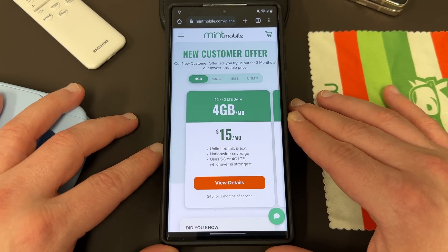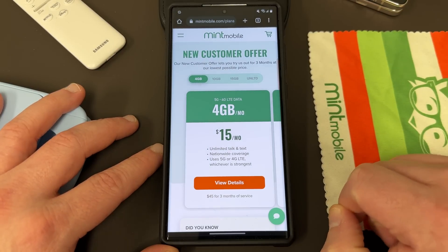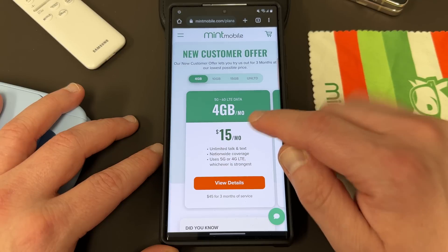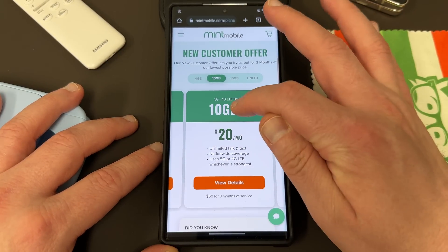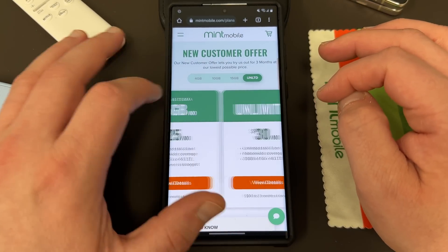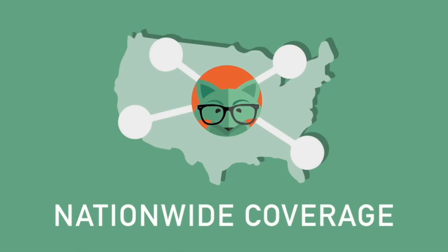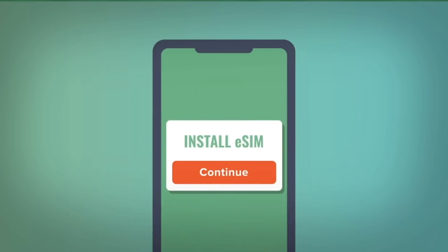In addition, they're also raising the data allotments without raising the price starting on April 14th for all of their plans. The four gigabyte plan will now be a five gigabyte plan for $15 a month. The 10 gig plan will be 15 gigs for $20 a month. The 15 gig plan will now be a 20 gig plan for $25 a month. And the unlimited plan will remain unlimited. All their plans include unlimited talk and text, nationwide coverage, as well as the mobile hotspot included.